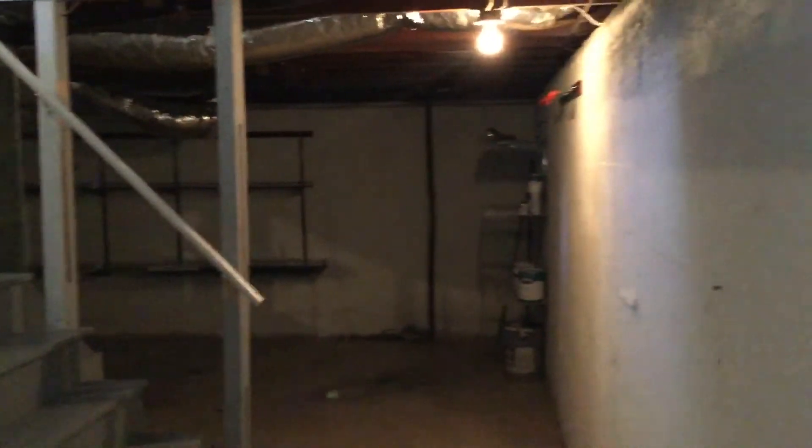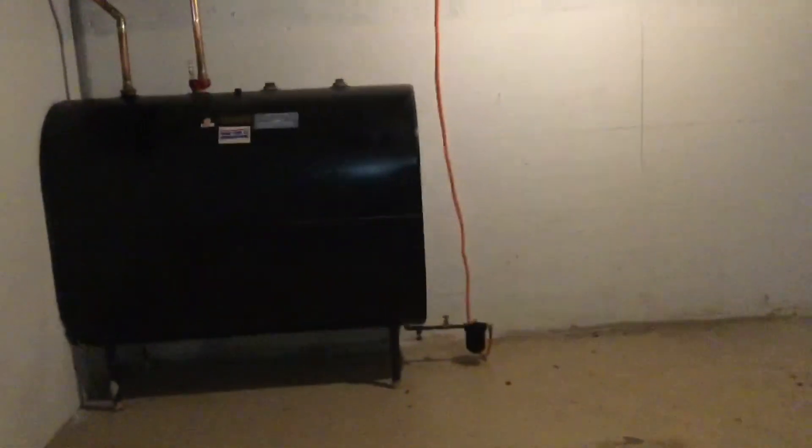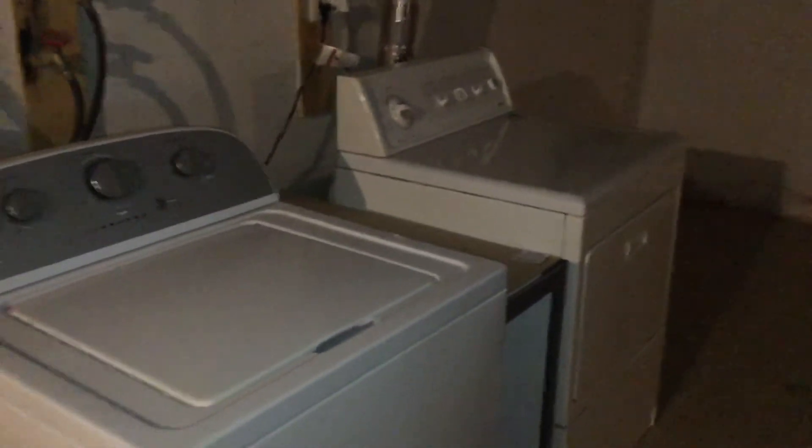And before we head upstairs, I just want to show you the basement. The basement's wide open for you — it's unfinished, but definitely a great opportunity for some storage. You have plenty of racks there on those walls in the corner. And included as a new tenant, you enjoy the benefit of a free half tank of oil — it's right at one half, waiting for you. Washer and dryer are also included, and you can see they are updated. It's a great feature.